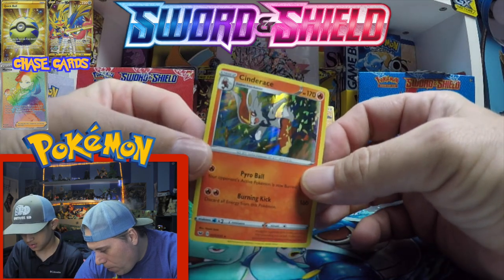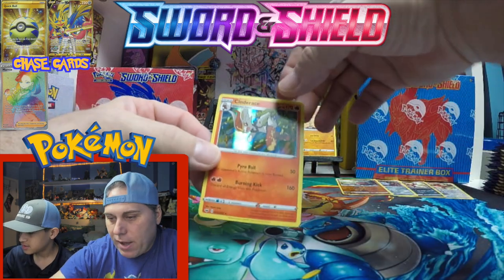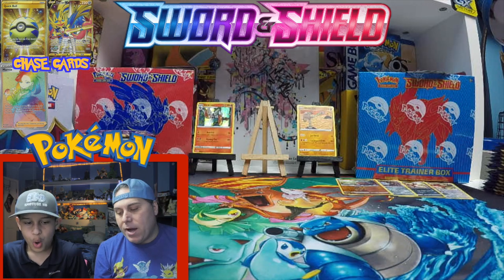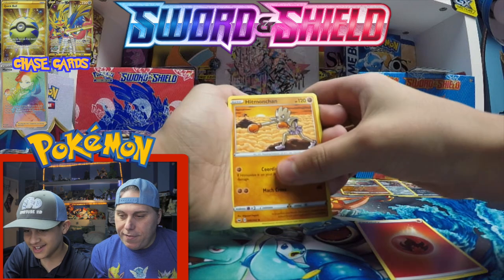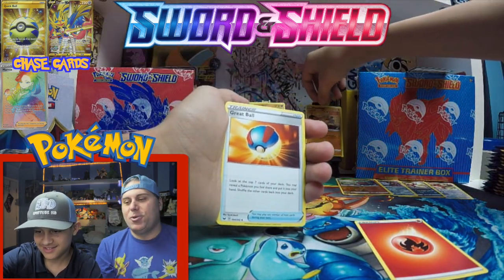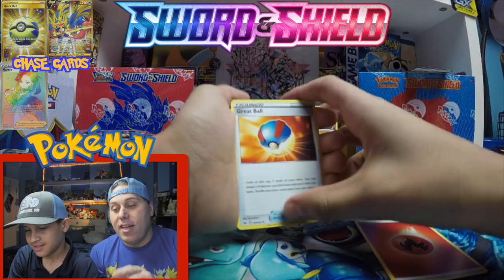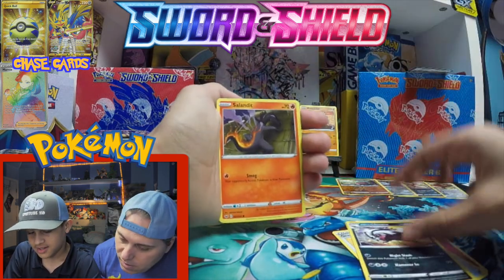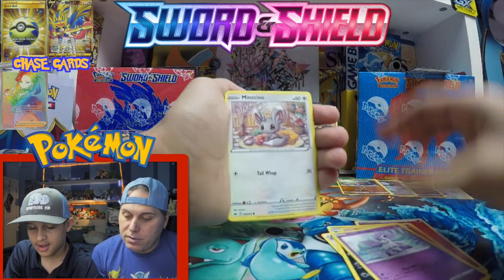Check that new holo pattern — it's vertical now, like lines. We'll put this right up here as our first hit of the box. So we've got Hitmonlee and Hitmonchan — look at that, so cool. I wish they'd do more artworks like this. Great Ball, Galarian Linoone, Sandile, Galarian Ponyta — we got Munchlax too.